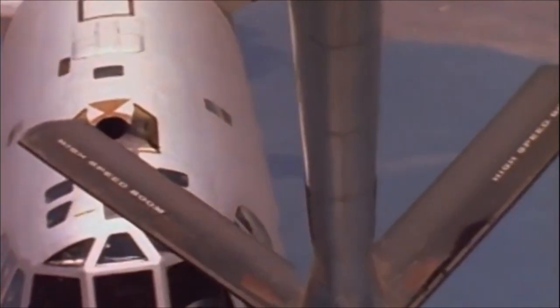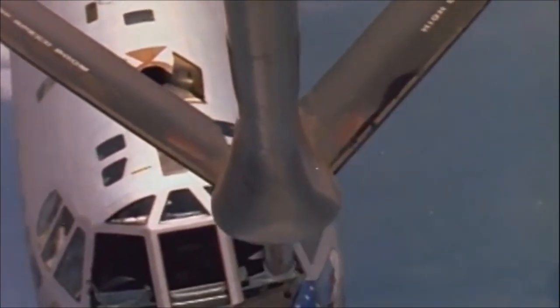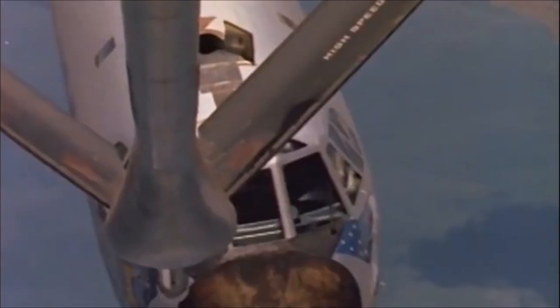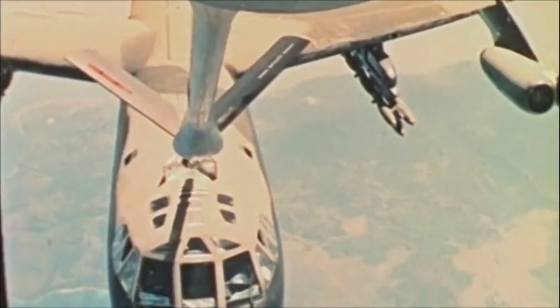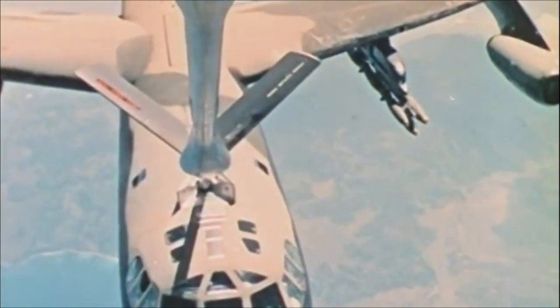With refueling, we give them unlimited range and save precious time. We are able to send B-52s nonstop and quickly to Guam from the U.S. on a regular basis. Many of the B-52s that go on bombing raids in Vietnam operate out of Guam. It's a long haul from Guam to Vietnam and back, and there's no way to complete the mission without air refueling.